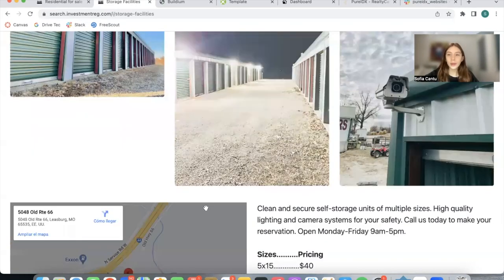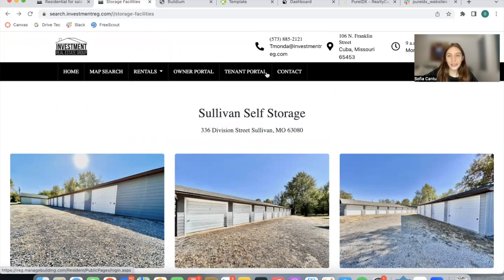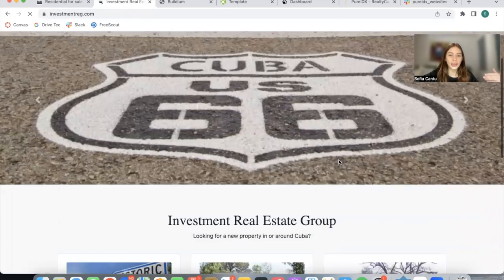This is a page that can be built into a PureIDX site. They also have a page called Storage Facilities where they have the self-storage places they're promoting, their sizes, and their pricing. Finally, they have their owner and tenant portal as well as the contact page that links to these external feeds. Everything is connected to IDX Broker, and if you click on any of these and go back, it takes you back to the main IDX page.